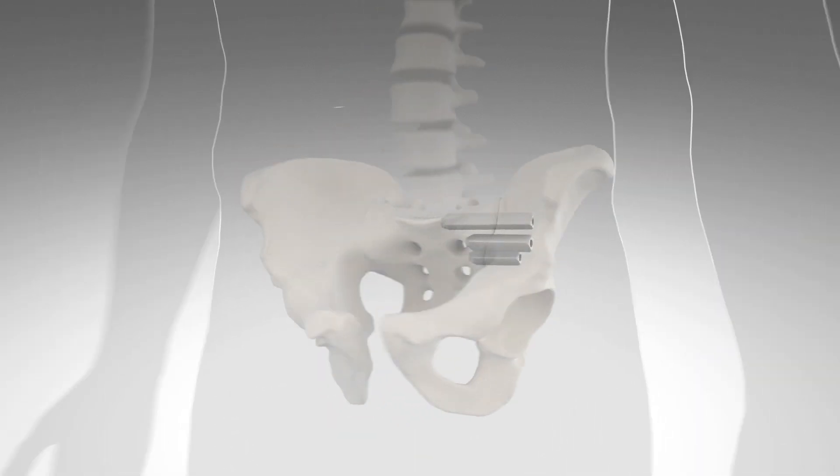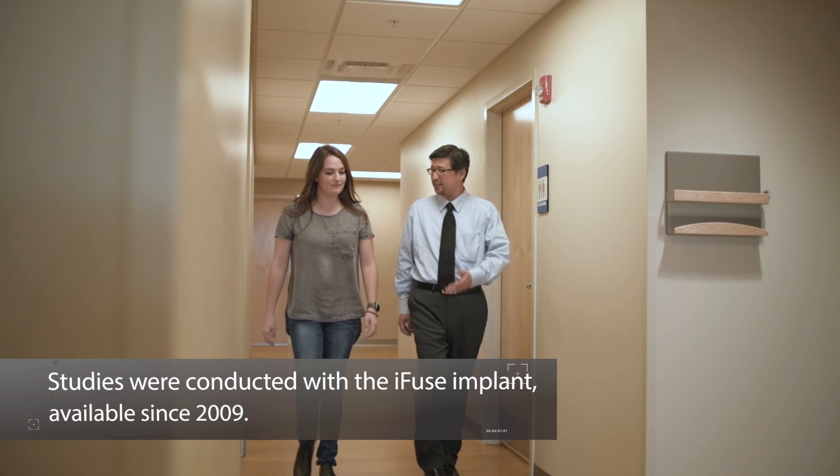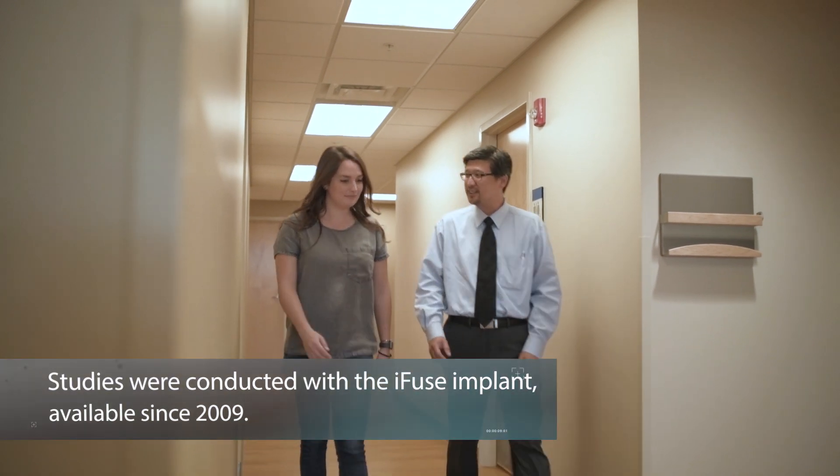The procedure takes approximately one hour. iFUSE is the only SI joint fusion system with clinical studies demonstrating that treatment improves pain, patient function, and quality of life.